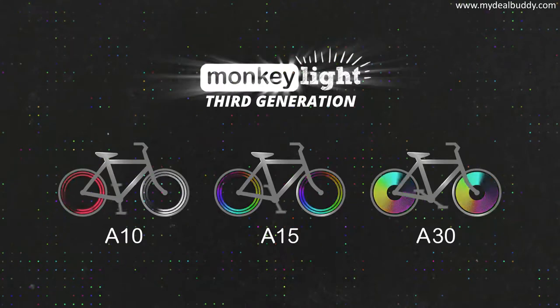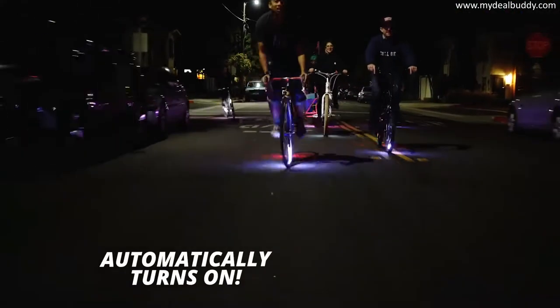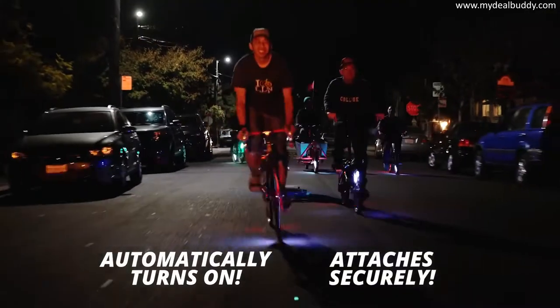All the lights feature our new fully automatic technology. They reliably turn on when you need them and they securely lock into your spokes. This way you won't lose your lights and you'll never forget to turn them on.